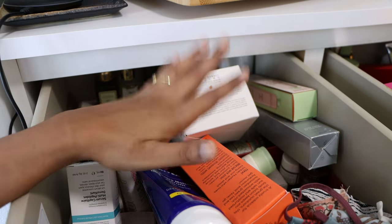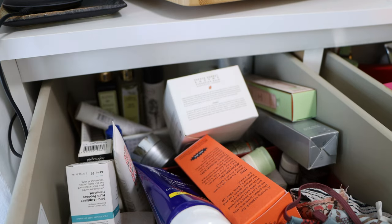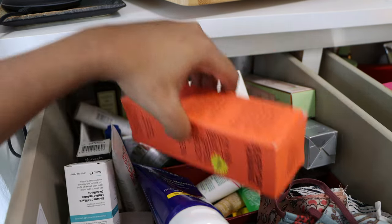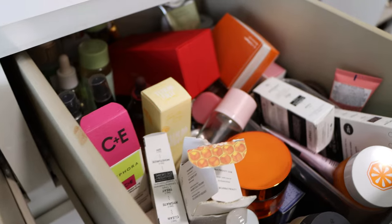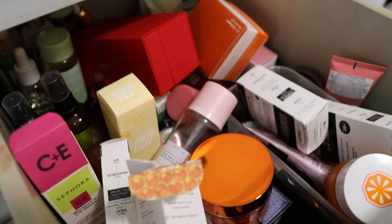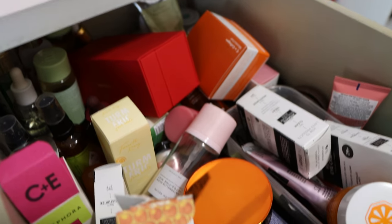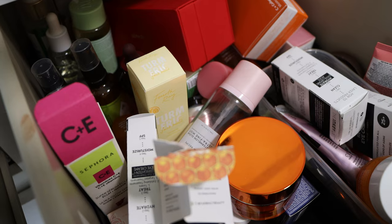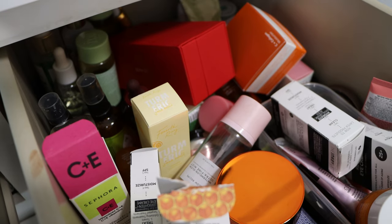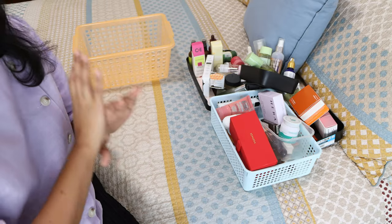So here are my two drawers. The first drawer has masks, body lotions, hair care products, and mask-type skincare. The second drawer has mostly serums, day creams, night creams, mists, eye creams, and things like that. Many of these I haven't used or I've used them up, so I need to declutter and clean up both drawers.